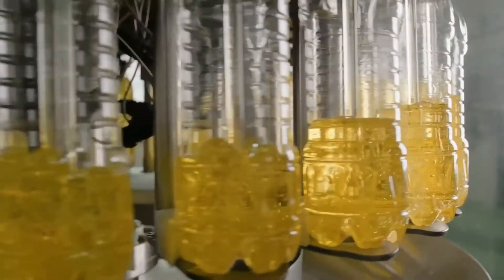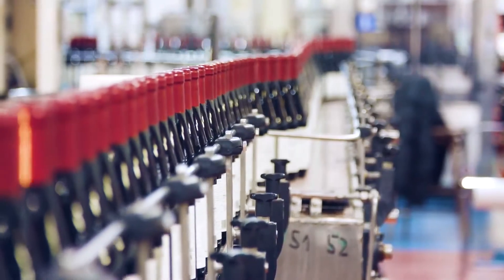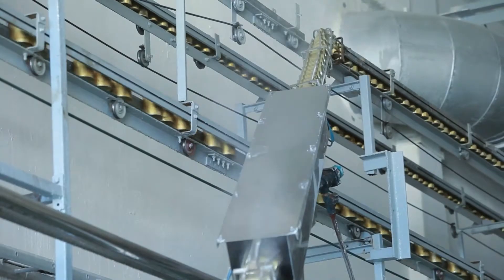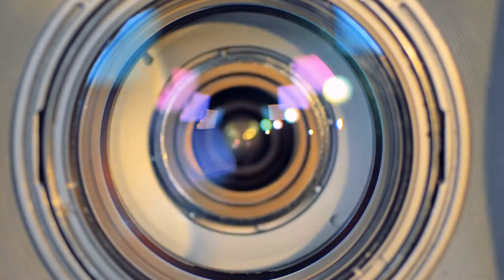It's also used as a bleaching agent for oils and foods, and as a preservative for beer and wine, canned and bottled foods, and dried fruits. Another application of sulfur dioxide is the polishing of glass and as an acidifying agent in float glass production.